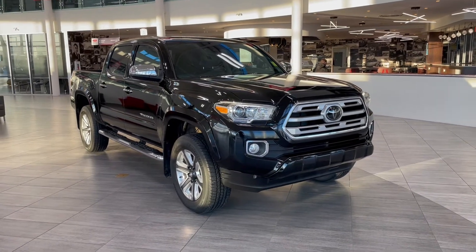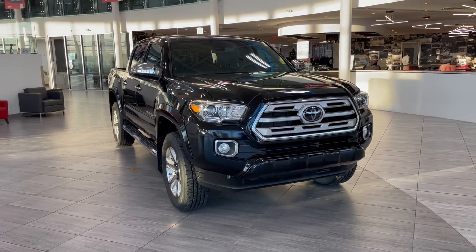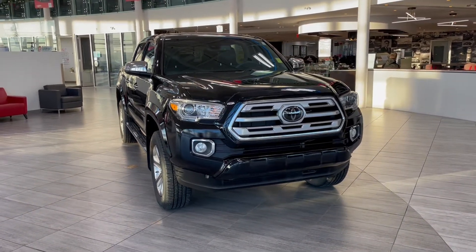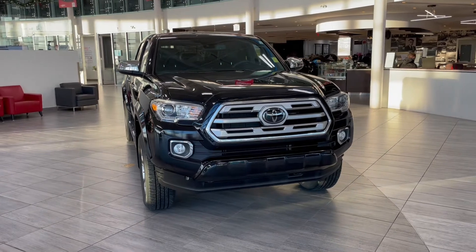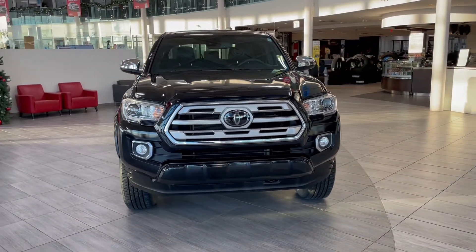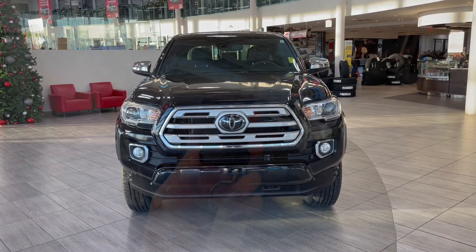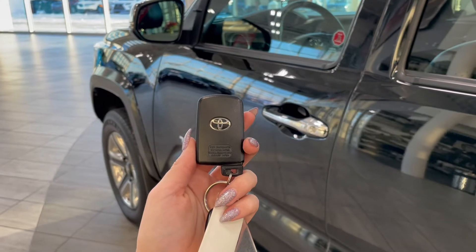Welcome to another video walk around here at Toyota Northwest Edmonton. Today we'll be taking a look at this 2018 Toyota Tacoma with some great exterior features that include rear bumper sensors, running boards, and 18-inch wheels.